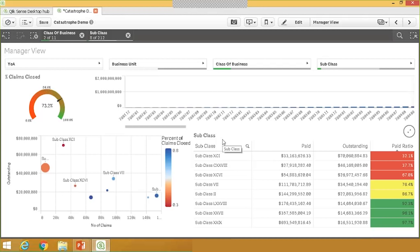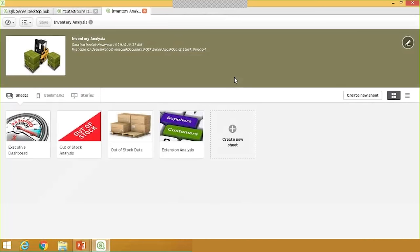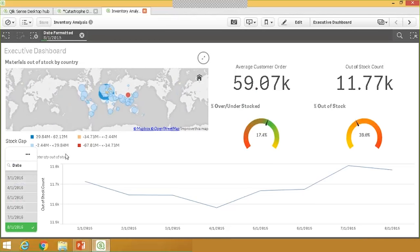We've seen a high-level executive dashboard, a mid-level view, and a comparative analysis dashboard that an analyst might use within the insurance industry. I'm now going to switch gears and assume the role of someone within the CPG industry. We have a consumer packaged goods data set and will do a similar breakdown of visualizations. If I return to my Qlik Sense desktop hub, I'm going to open my inventory analysis dashboard, which is built on top of customer order quantities as well as the inventory on hand at different suppliers around the world.